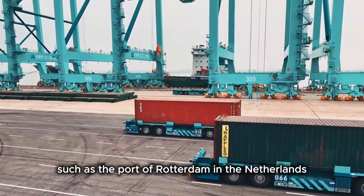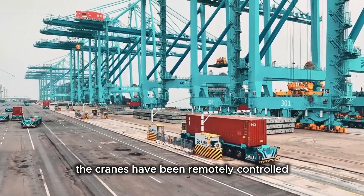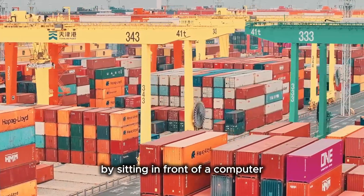In some advanced ports, such as the Port of Rotterdam in the Netherlands, the cranes have been remotely controlled, and operators can complete loading and unloading by sitting in front of a computer.